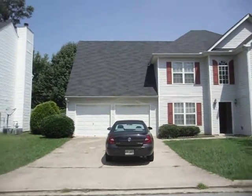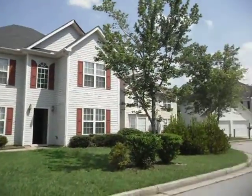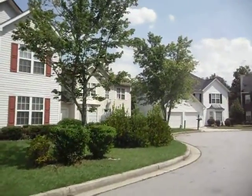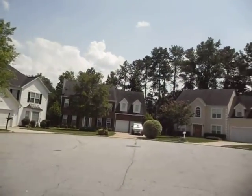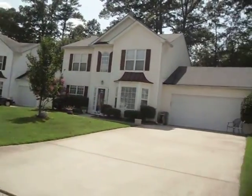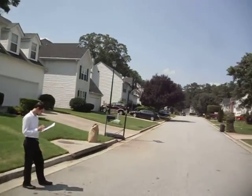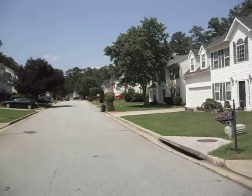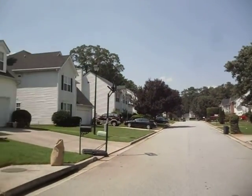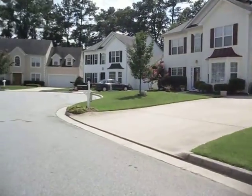I'm at 3564 Willow Tree Trace in Decatur — this is DeKalb County. It's a really cute neighborhood with predominantly brick-front houses through most of it, but back here at the back of the neighborhood you'll see mostly sided houses. As you come to the front there's a lot of brick, and it's a very clean, well-maintained neighborhood.